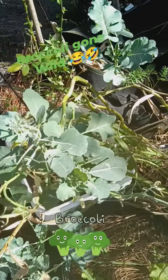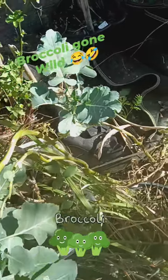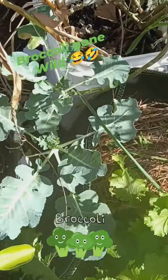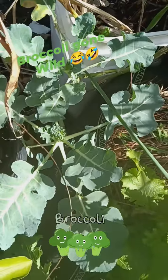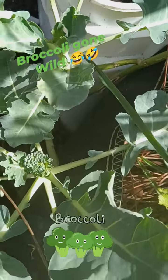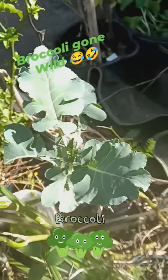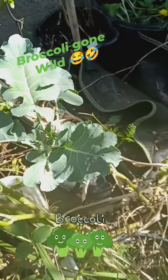This broccoli is probably two, three years old. All they do is give little florets about twice a year.